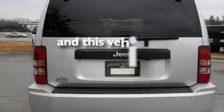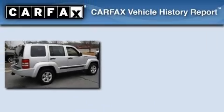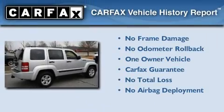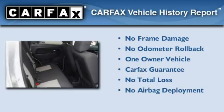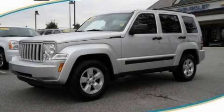This vehicle has fewer than 37,000 miles on the odometer. This Jeep has had only one owner and it qualifies for the Carfax buyback guarantee. Contact us today to schedule your opportunity to see this automobile in person.